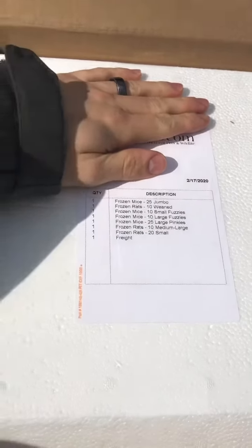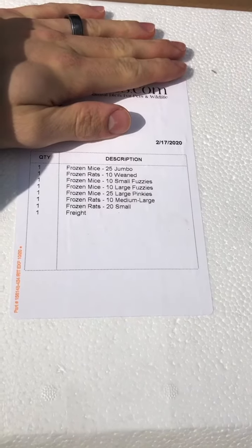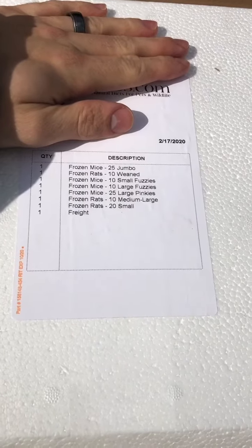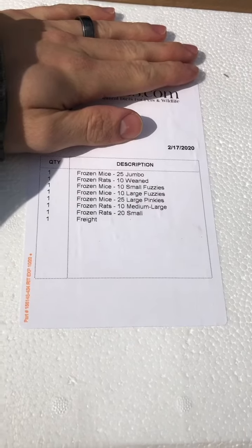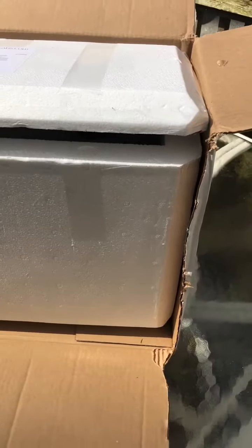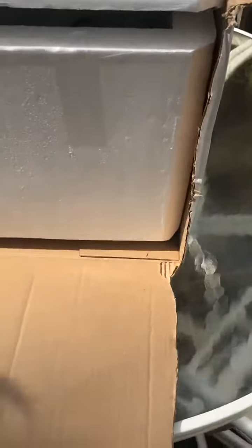As soon as you open the box they have your shipping order right here. You can see we got 25 jumbo mice, 10 weaned rats, 10 small fuzzies, 10 large fuzzies, 25 pinkies, 10 medium large rats, and 20 small rats. It was shipped freight. I just cut down the front of the box so we can see how it's a big styrofoam cooler in here.